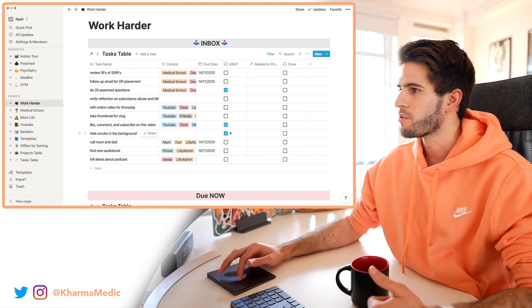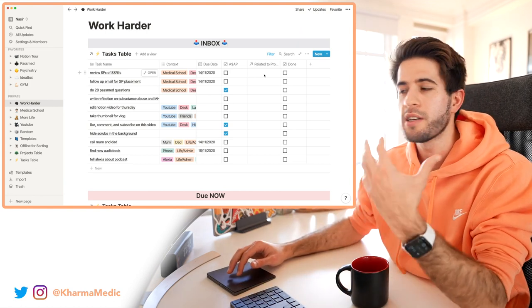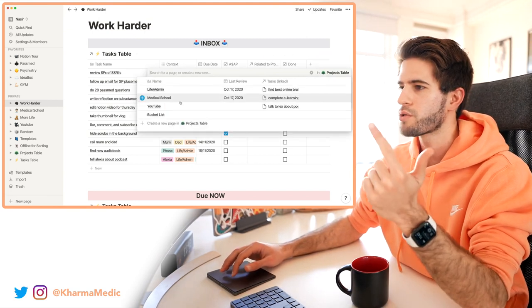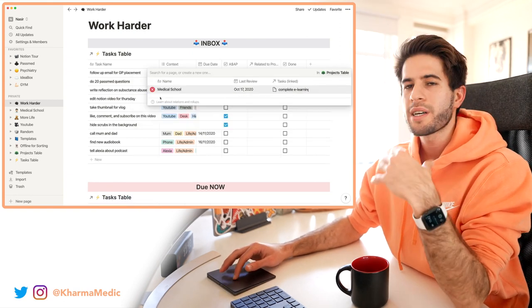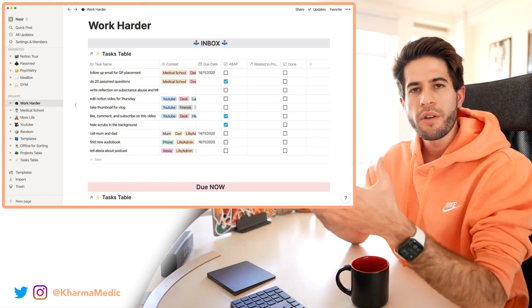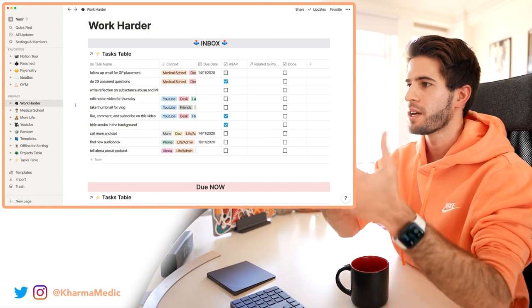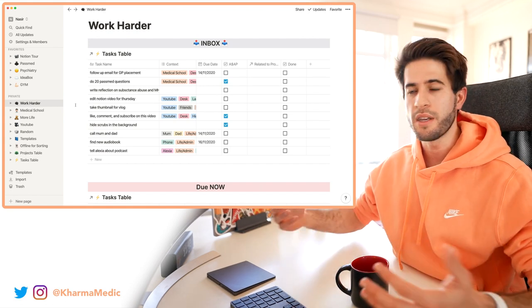At the end of this table I need to assign these tasks to a project in my Notion dashboard. I have three main projects: Life Administrative, Medical School, and YouTube. Once I assign a task — for example 'review the side effects of SSRIs' goes to Medical School — it disappears from my inbox. So I've captured all my ideas, clarified what they are, given them context and a due date, and now I'm organizing them by moving them to where they need to be.